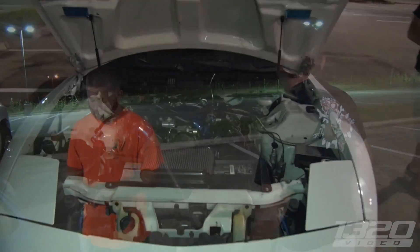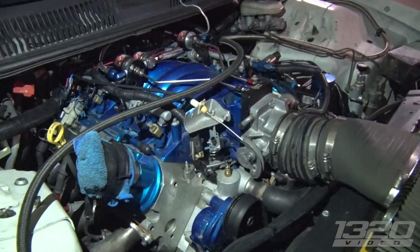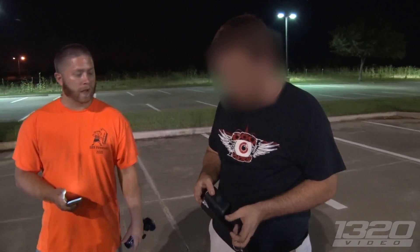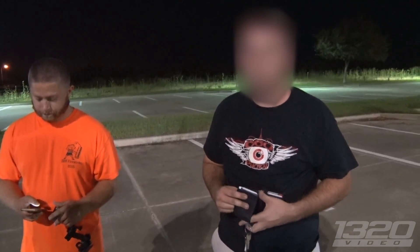How much power is that approximately? I actually have no idea. I just sprayed it like two weeks ago. How big a shot is in there? 250. Earlier it was on 300 but it was spinning so I turned it down. What motor is that? It's an LS2.